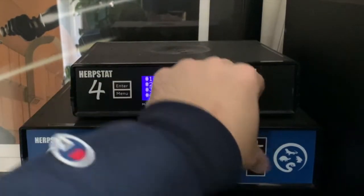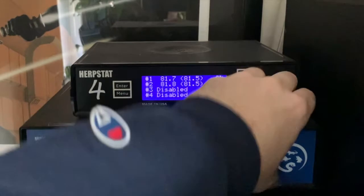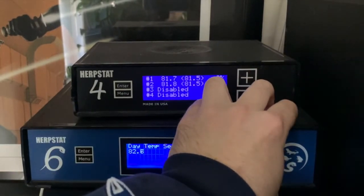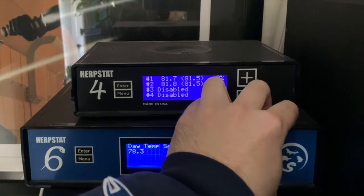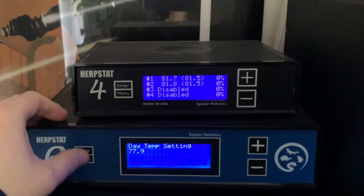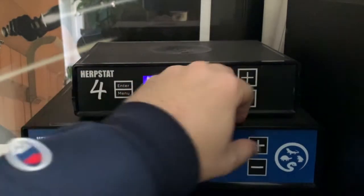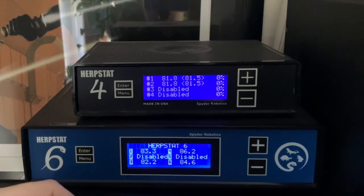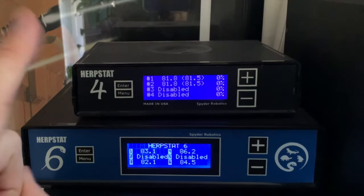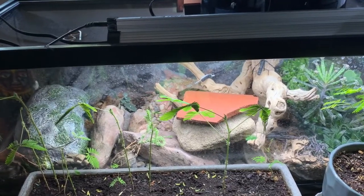So first thing we'll do is change the temps down. Day temp right now is about 84°F, so we'll drop it down to 78°F and do the same for the DP projector. If you don't already have Herpstats, I highly recommend this brand of thermostat — it makes life so much easier and gives you so much more control. I'm going to leave it there for one week.